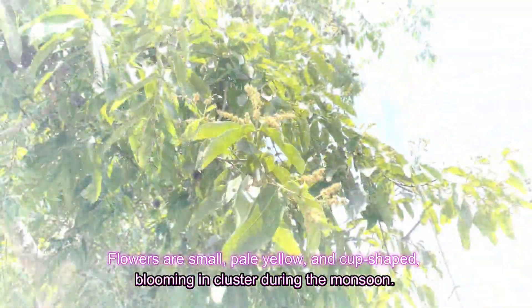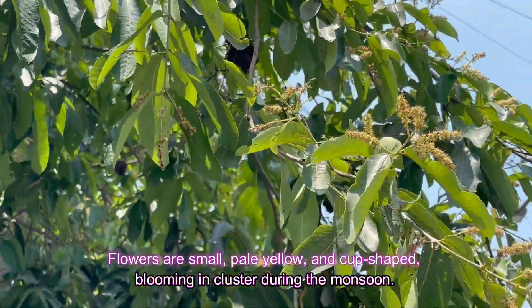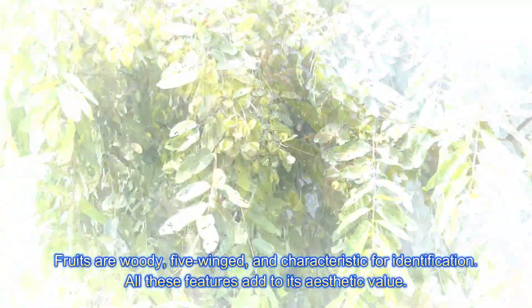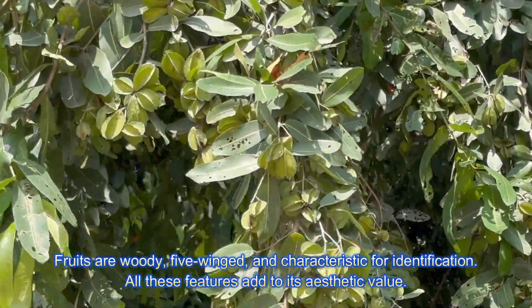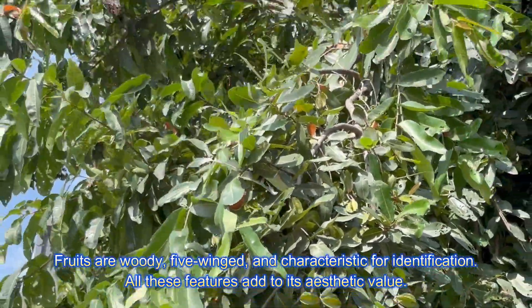Flowers are small, pale yellow, and cup-shaped, blooming in clusters during the monsoon. Fruits are woody and fiber-winged, characteristic for identification. All these features add to its aesthetic value.